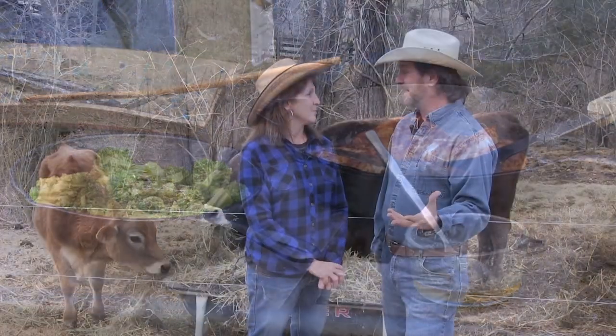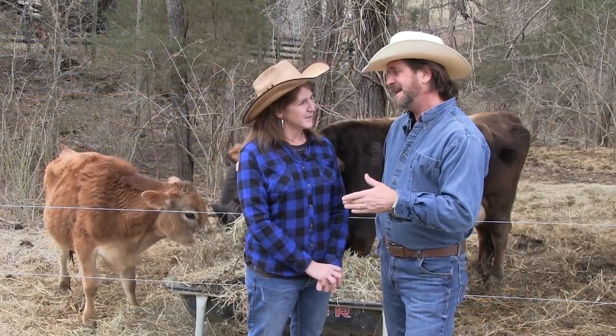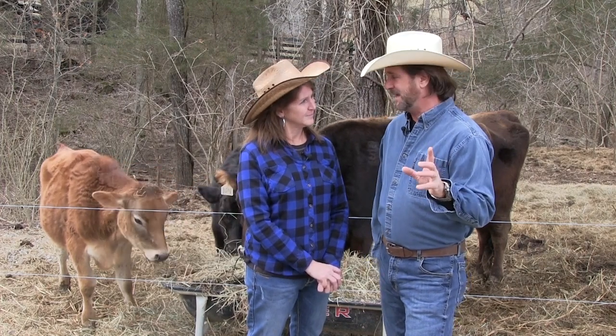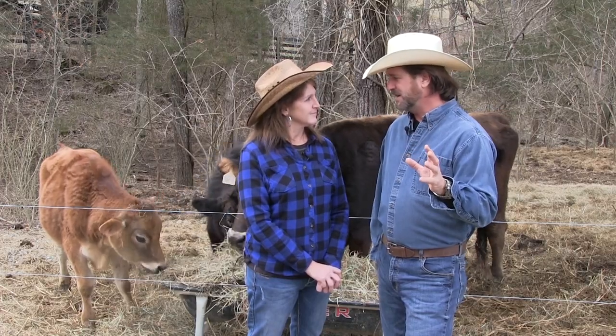We've got decent weather — yay! One day. We can't take the cameras out in the rain because they would melt and Kelly would be mad, and that would be bad. So we do have one break, and we're going to go up here and take advantage of some cowboy cooking. Let's go up the hill.